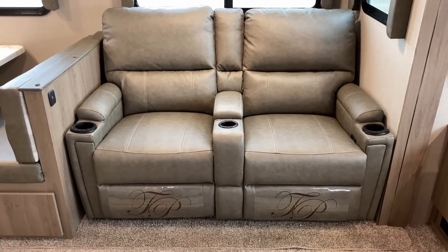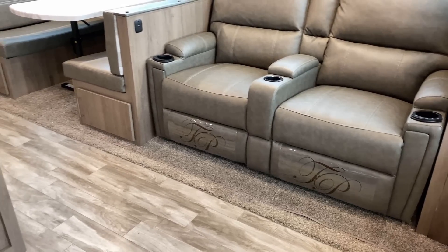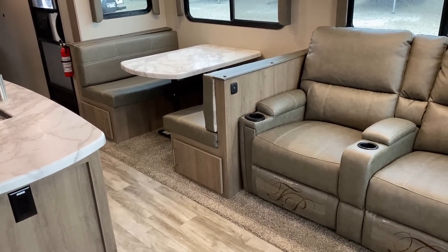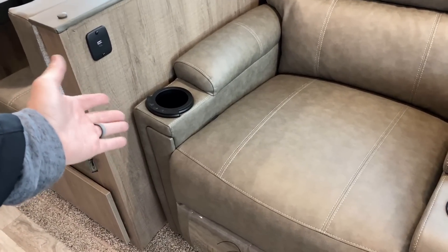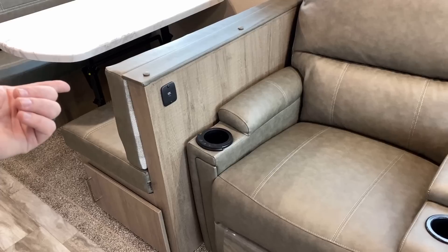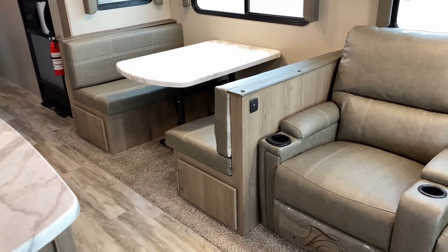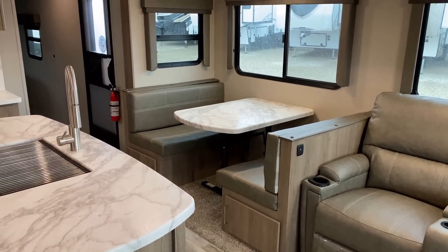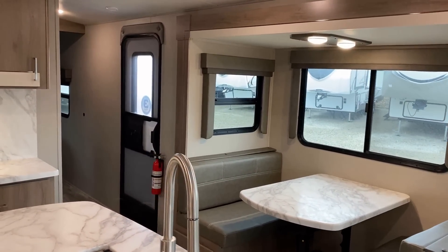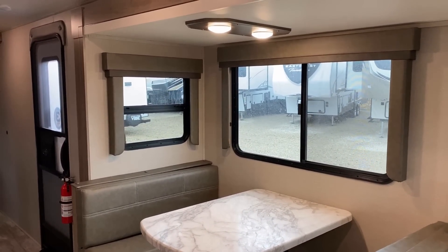We'll get a better look at the theater seat opened up in a minute. I want to point out that is heat and massage. Now this is the kind of smarter execution I'm talking about — how often have you heard me complain about manufacturers putting USB outlets going into your leg on a theater seat? They put it up out of the way on this one — nailed it. And there's a motion-sensitive light kick-off by the entry door.